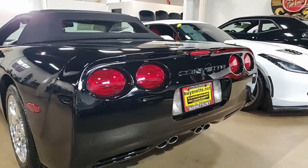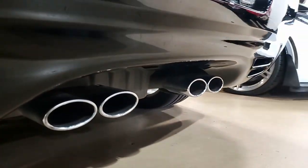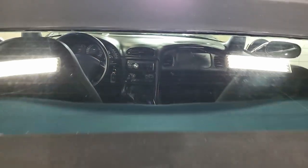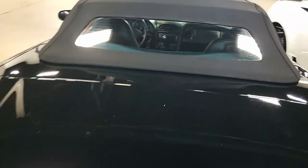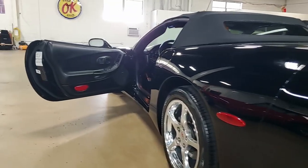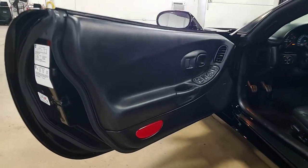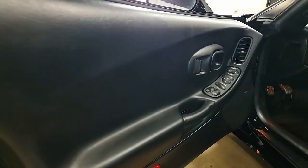All of our Corvettes are hand-picked here at buyavet.net, and this car is loaded with options. This 2003 Corvette convertible shows just 10,303 miles, so what a buy this is going to be. The car's paint is in good to very good condition with a great shine, and those factory polished wheels are very good as well.